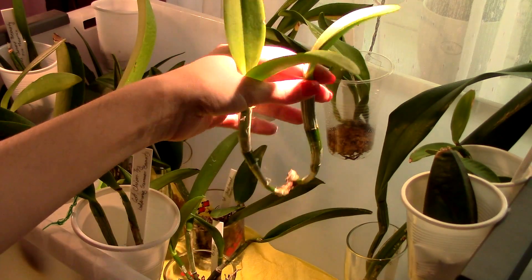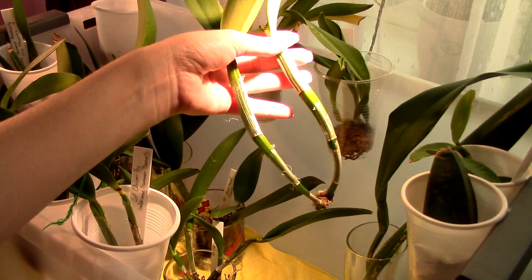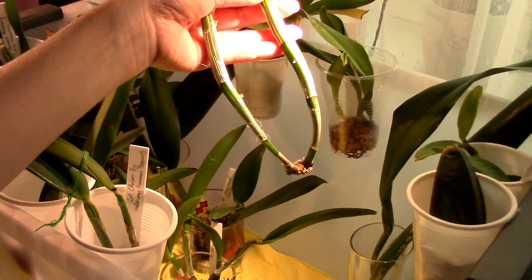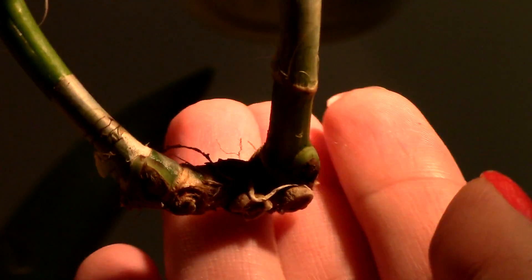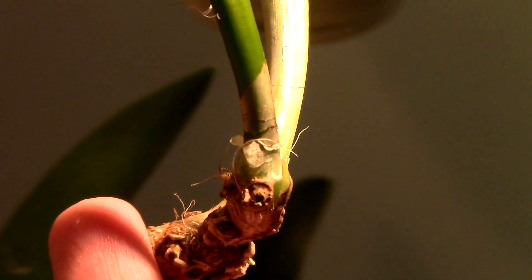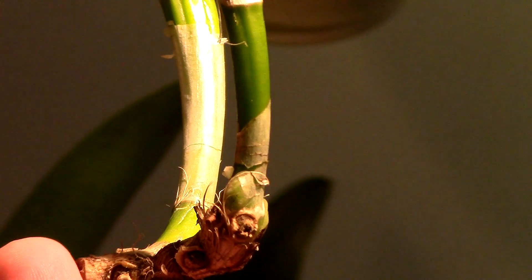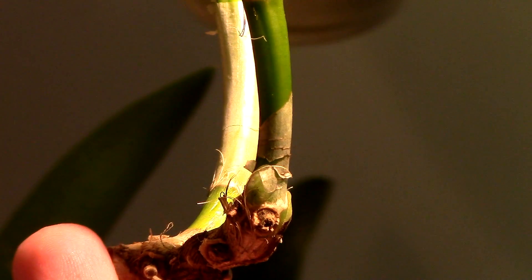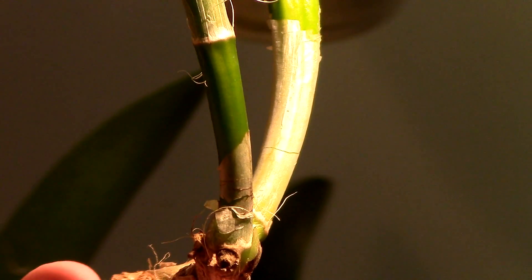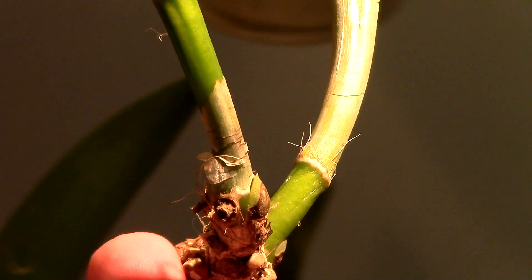And speaking about lazy girls, this is Ocalia Harrisoniae Alba. Again, she's looking well — no worries. But she's lazy. As you can see, we do have eyes right here. We have this eye, which I think is plumping, but very, very slow. And this eye right here. So again, I would not mind some growth starting. Why don't you grow? Just one of those orchids which is lazy, but overall does not look like it's on the verge of death. So that's good.